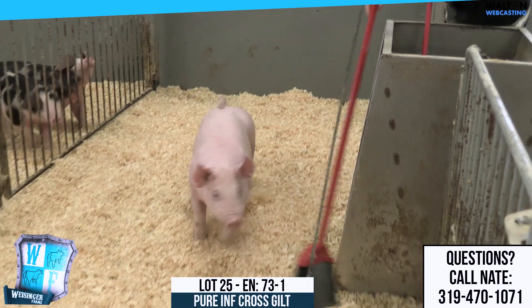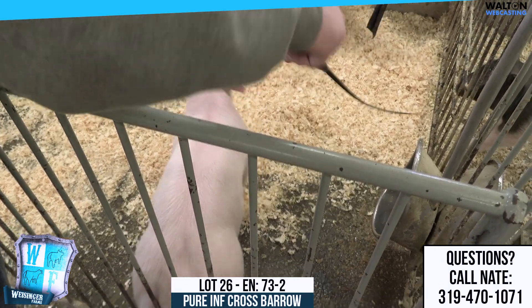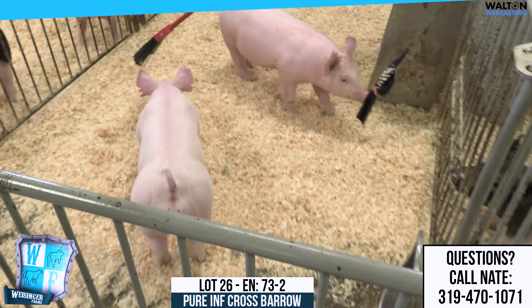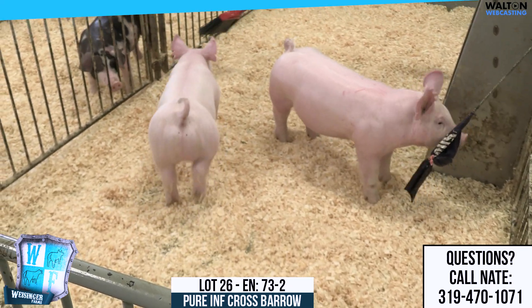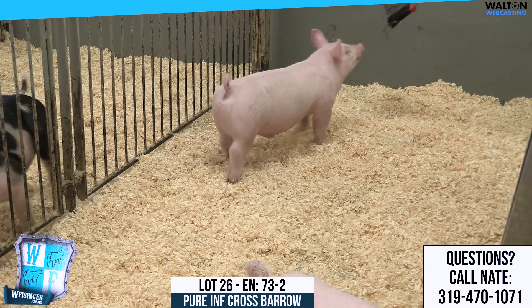Then we're going to go to the barrow here, and this is the blue-eyed deal here. I actually really, really like this barrow. He is starting to kind of get blue up there on his face and head. These are Walk the Walk Exclusive. This is actually a Decker sow that I've bred cross every single time.